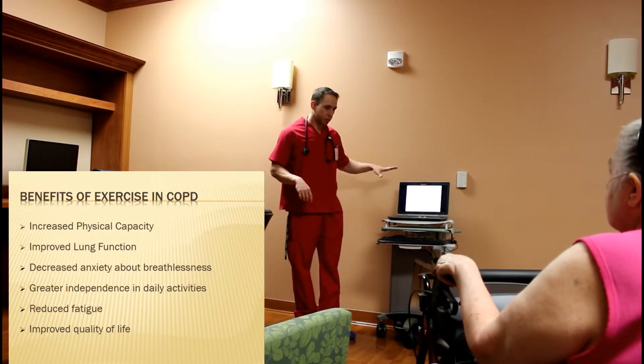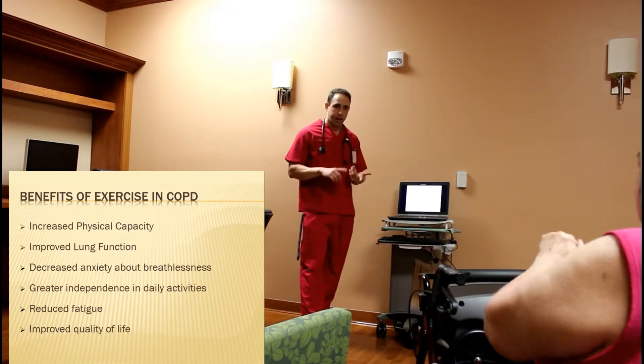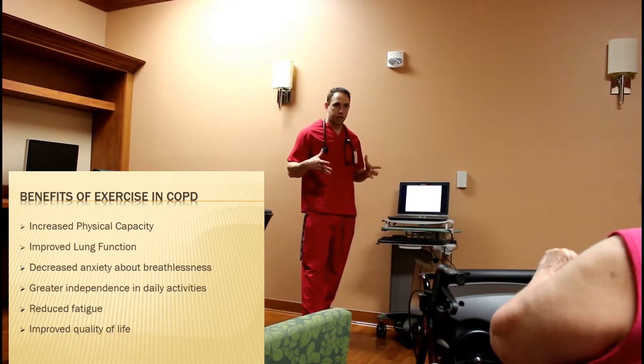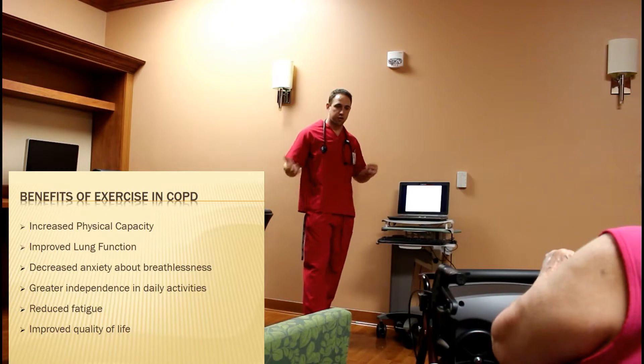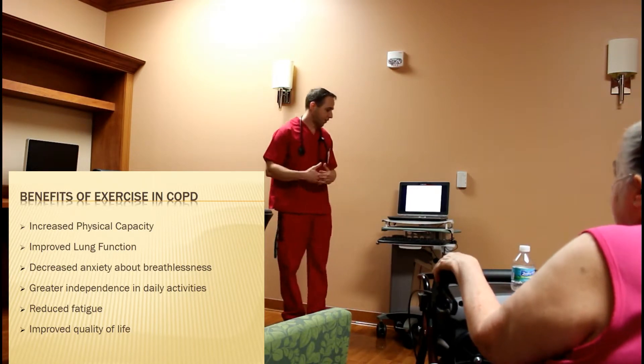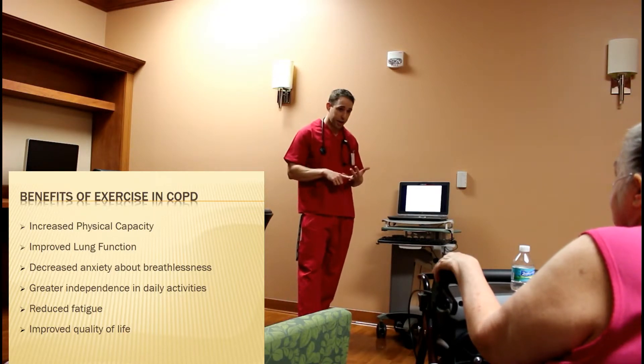Some of the reasons we want to see you weight training is you're going to have an increased physical capacity. We know that COPD makes things a lot more difficult, so anything we can do to make that go a little bit better and ease it — that's what we want to do.